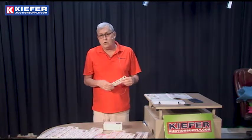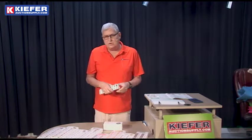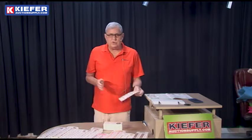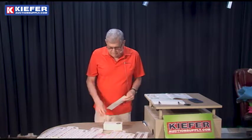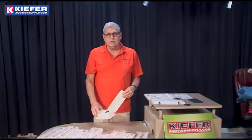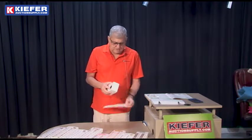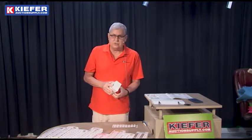This is great for a corporate event or any kind of fundraiser. It's very fun and very easy to do. You can run it over the course of the event, and when you're ready to conclude, somebody draws the winning number out of the box and announces the winner.